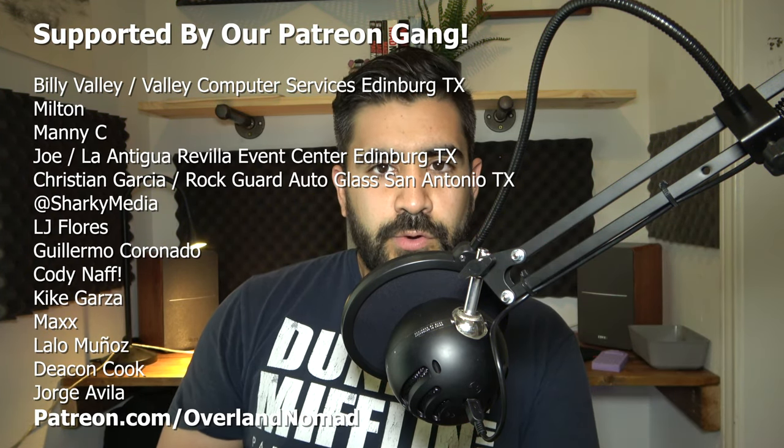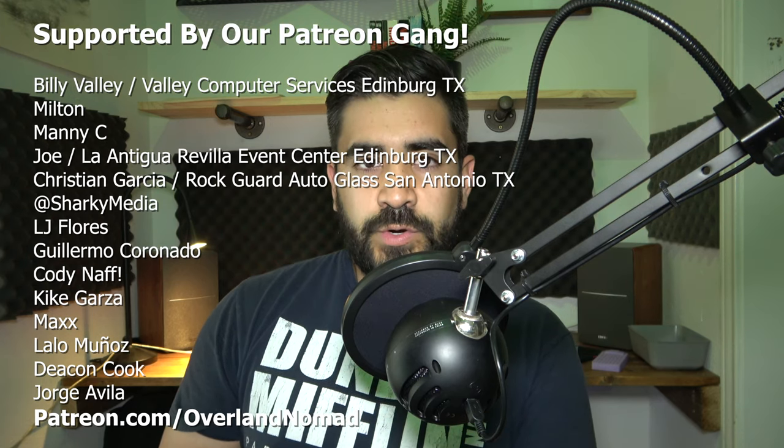What is up guys, David here from Overland Nomad. If you're on the internet you've probably seen truck campers, specifically like the Go Fast Camper, which is becoming really popular right now. A lot of people are getting those — they came out maybe in 2018 or 2019. They're really cool, but the problem for me is that I can't afford them. They're like seven thousand dollars, and on top of that you have to get in line and wait for them.